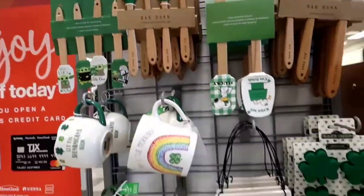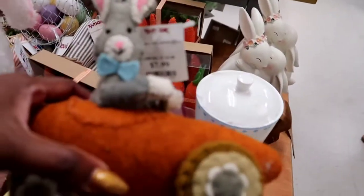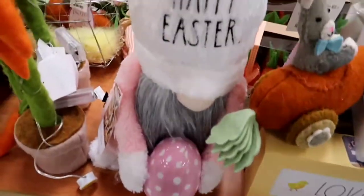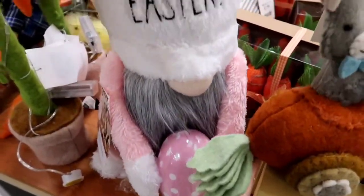And then we have some St. Patrick's Day stuff over here. If you celebrate St. Patrick's Day, time is about to run out — you better go there fast. I thought that little bunny was cute for $7.99, in his little carrot car. I think I saw one similar to that when I did Marshall's. And then we have all the little gnomes that have their hats on.